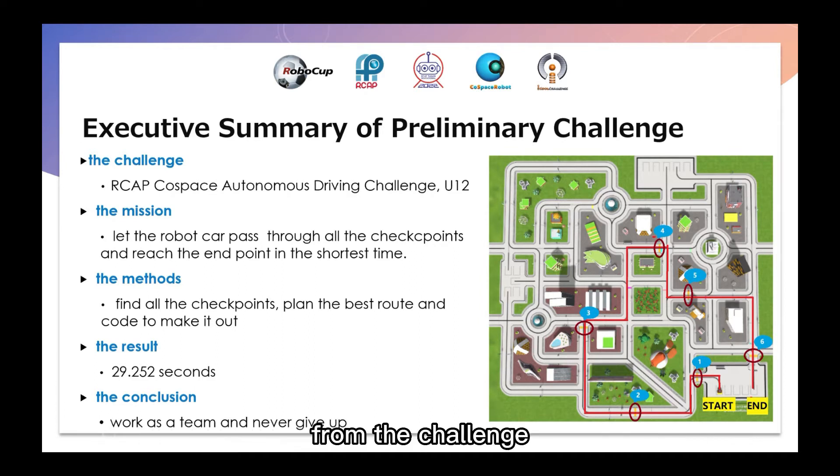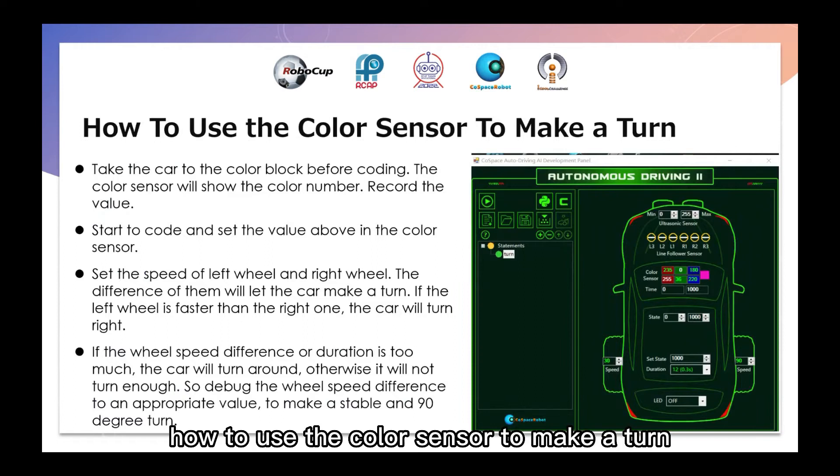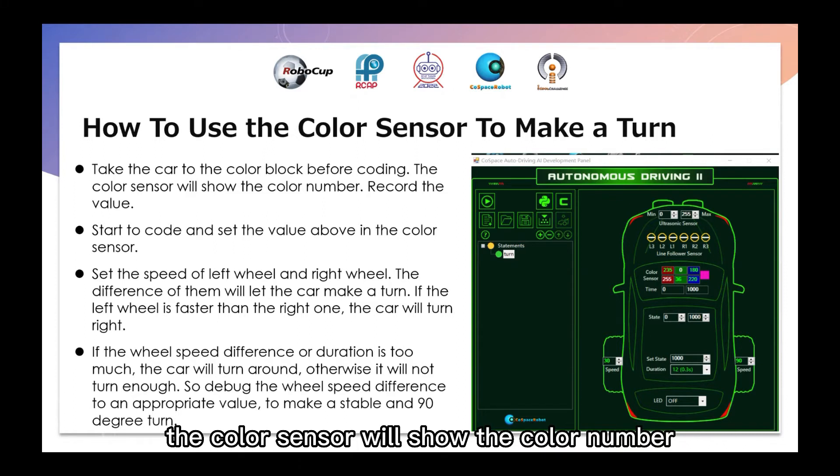From the challenge, our conclusion is to work with a team and never give up. We'd like to share how to use the color sensor to make a turn. First, bring the car to the color box before coding. The color sensor will show the color number, then we code the value.